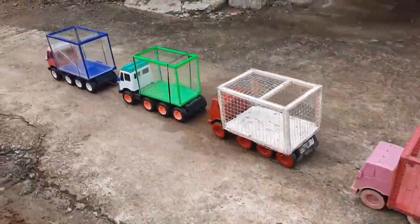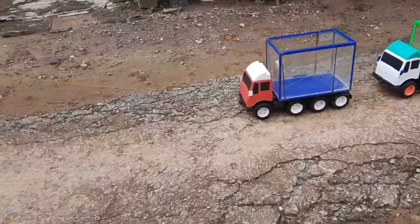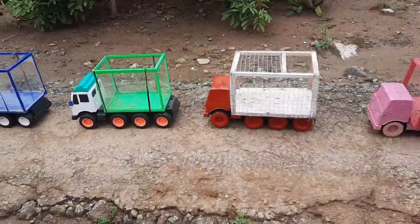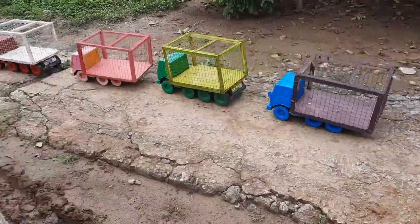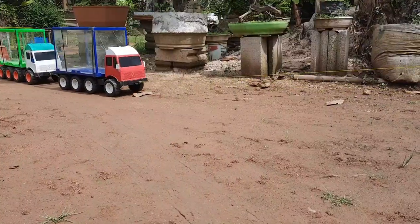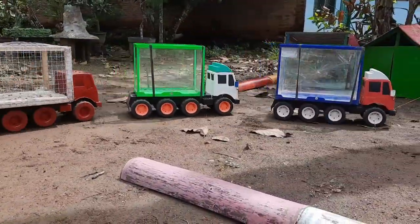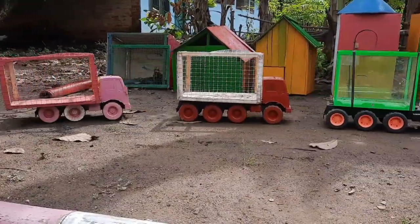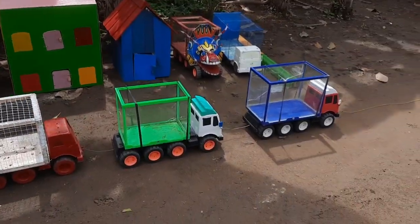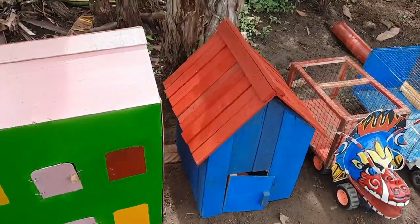Warna-warna, teman-teman. Wow, wow, wow. Coba kita buka satu per satu.